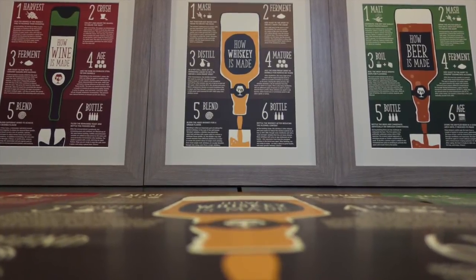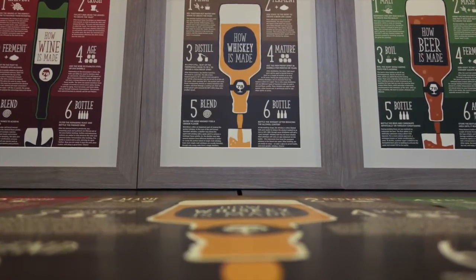So thank you for watching. And if you like the posters, please help us reach our goals so we can make these posters available for everyone. Cheers!